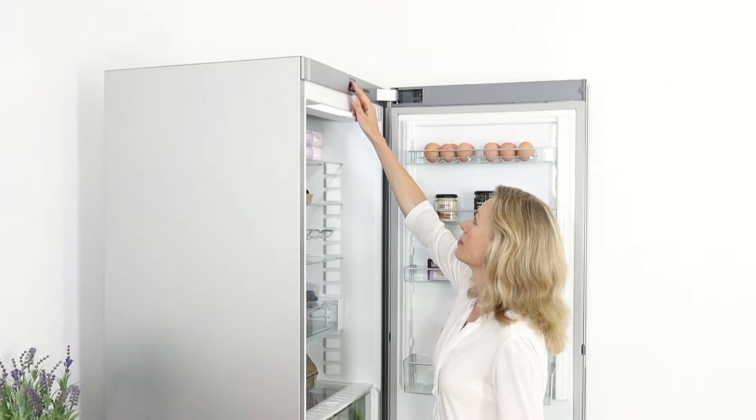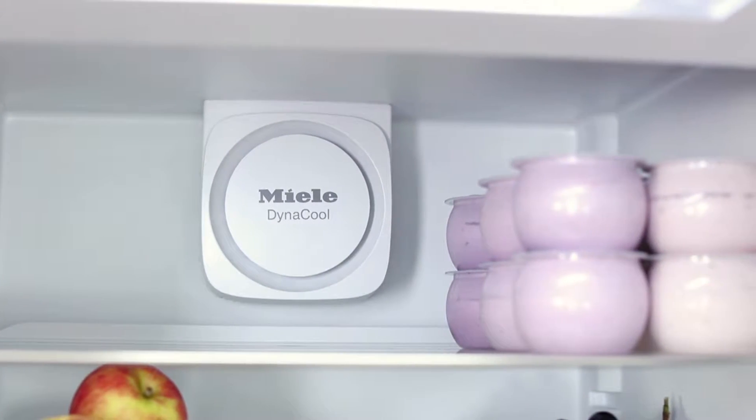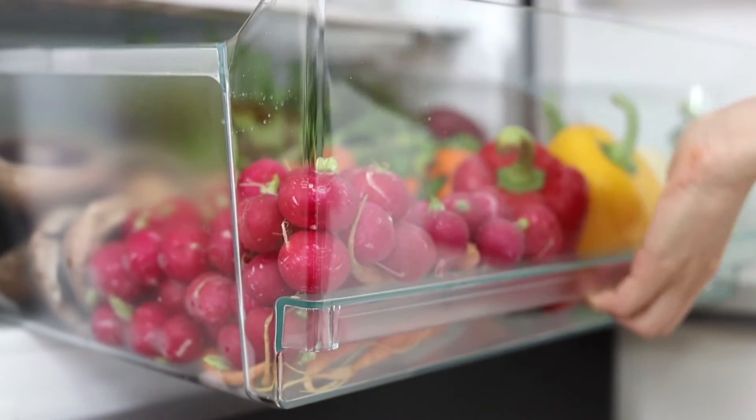Miele's dynamic cooling circulates cool air evenly throughout the fridge, ensuring no hot spots, meaning you can make the most of its 260-litre capacity. You'll keep food fresher too.